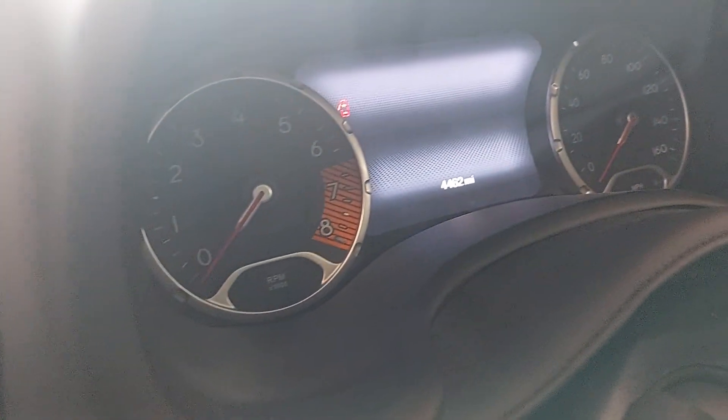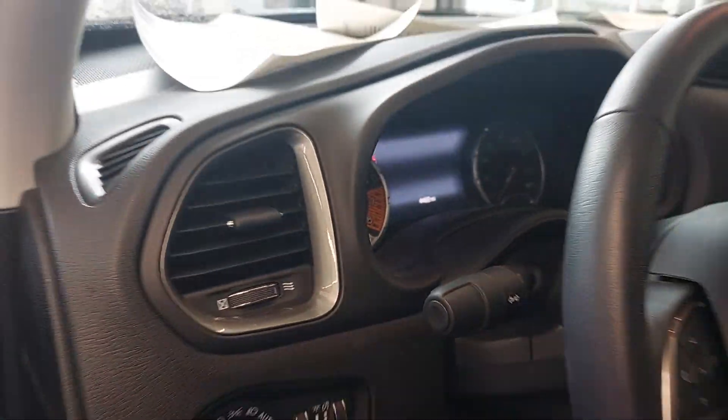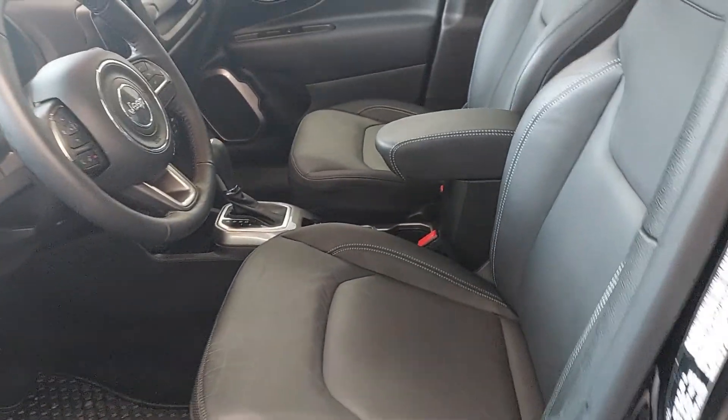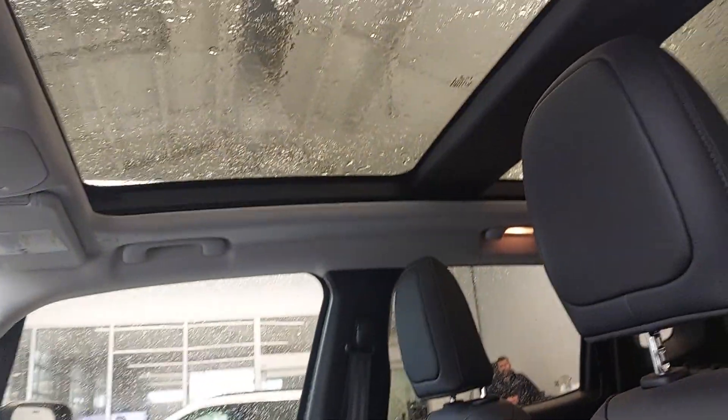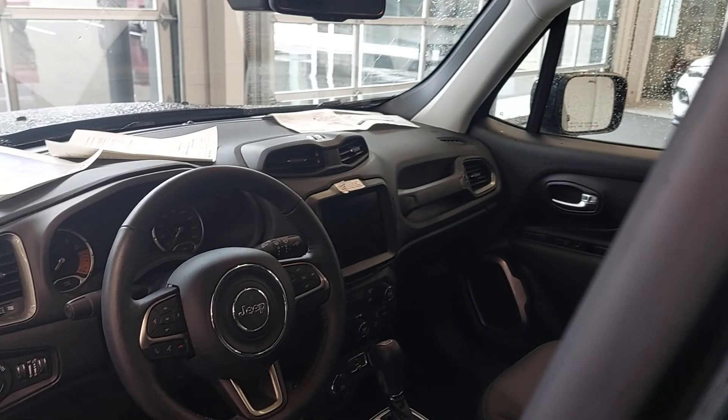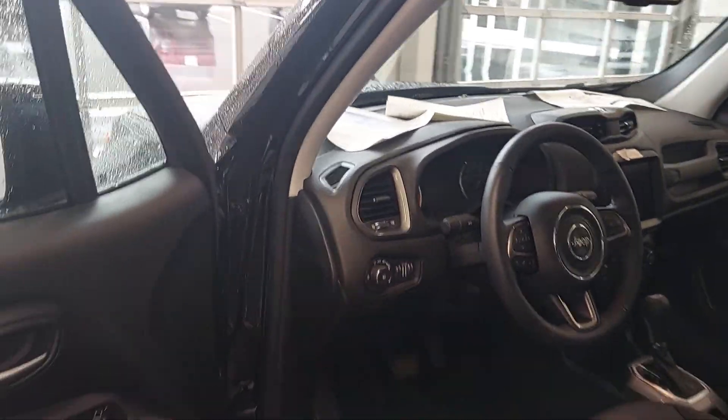No — 4,400 miles. Power seat, leather seat, dual panoramic roof, 8.4 inch screen with nav, heated seats, lane departure, rubber floor mats. Look out.